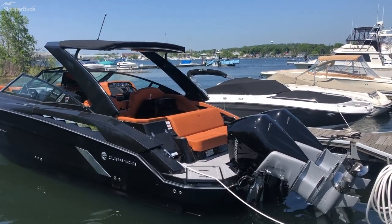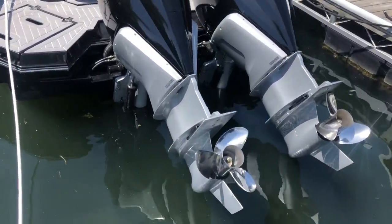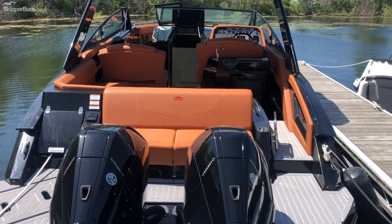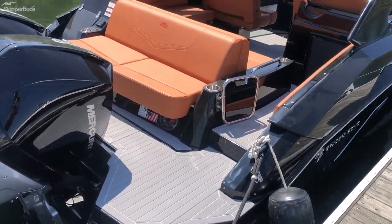This is the outboard edition with twin 300 Four Cruisers and joystick piloting. Twin 300 Four Autos with the Okra interior.